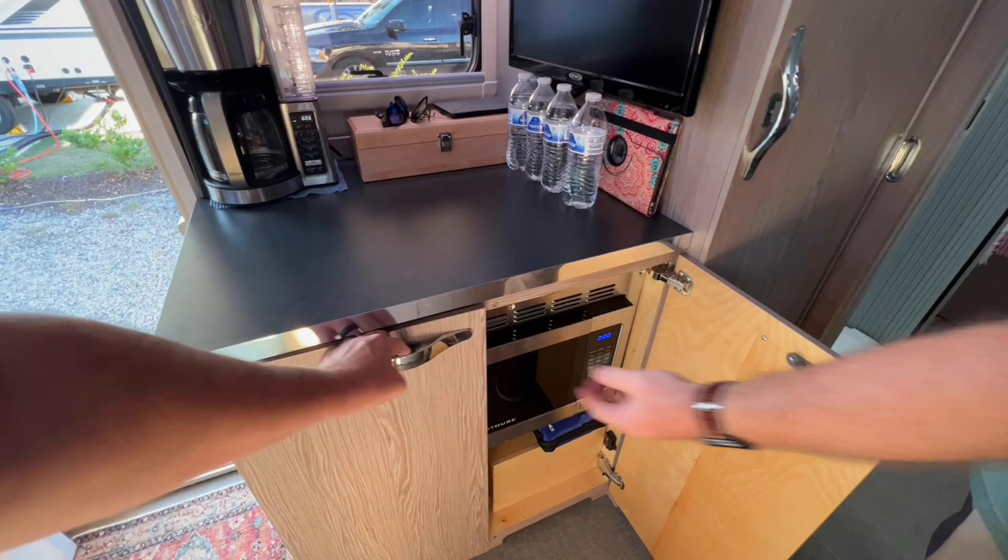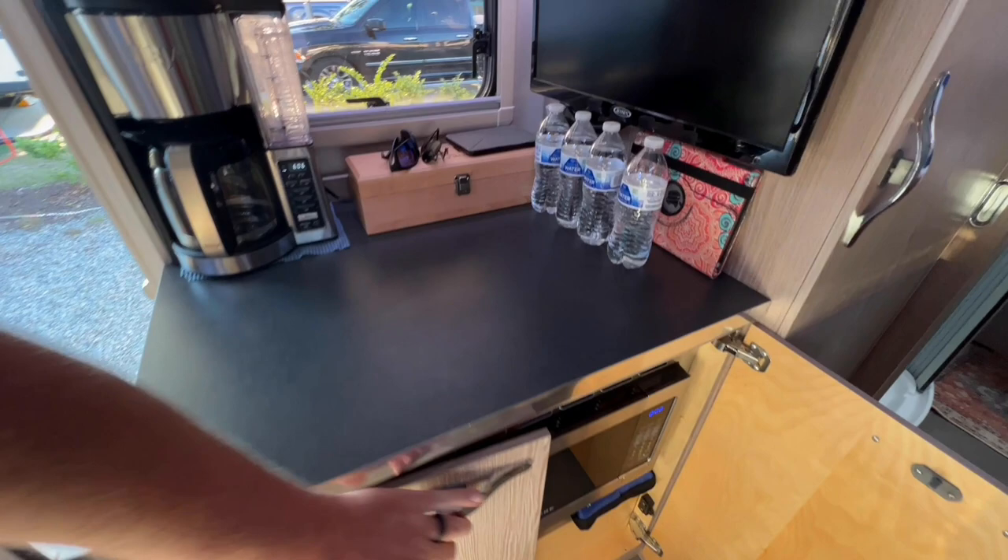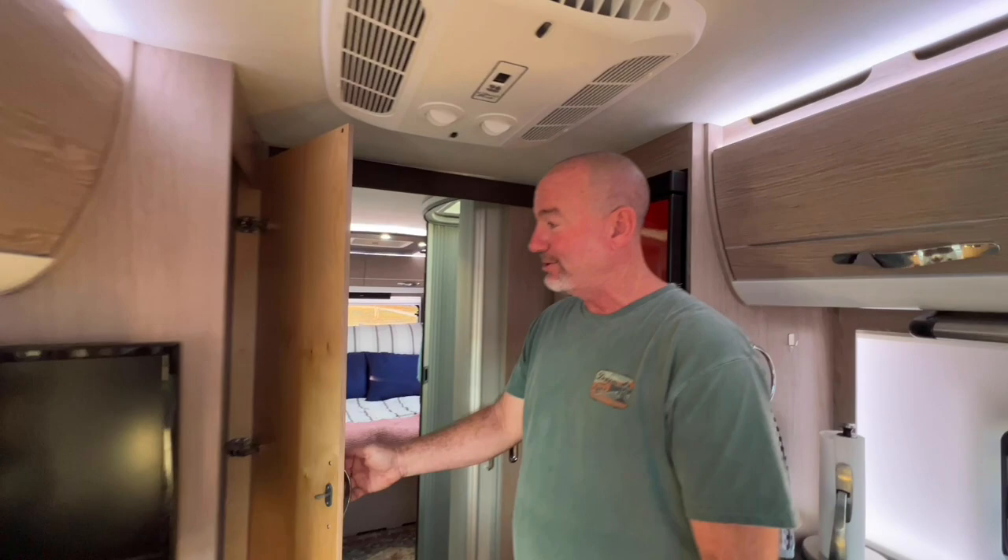The microwave is actually a convection oven combo. The doors have to be open for it to work — not the best design. How does the convection oven part work? Well, it works fine, but it puts a lot of heat into the camper so we don't use it much. It's mainly used in wintertime if you want to heat the camper.